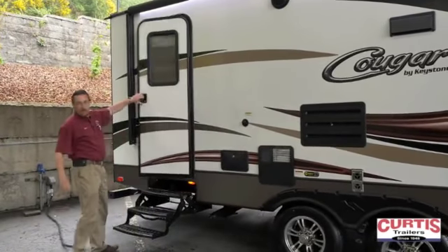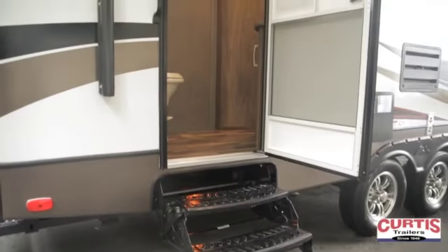You've also got a second door that enters directly into the bathroom onto linoleum, so if your kids are muddy with dirty shoes, we can keep them off the main part of the trailer.